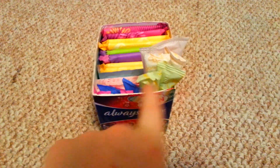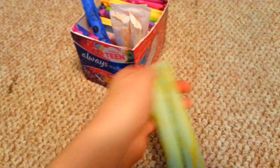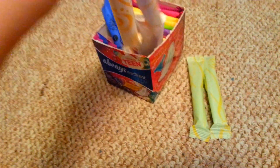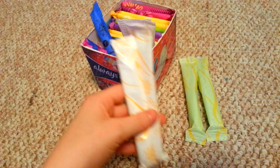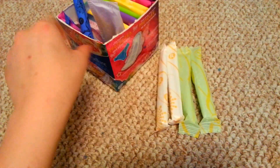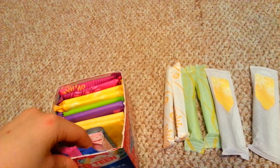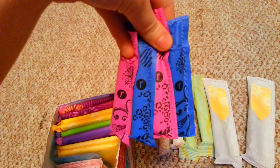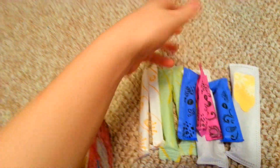So first we'll go front to back with tampons. I have two Playtex Sport regulars, two Playtex Gentle Glide 360 regulars, two Tampax Radiant regulars, and four Compact U by Kotex Click tampons.